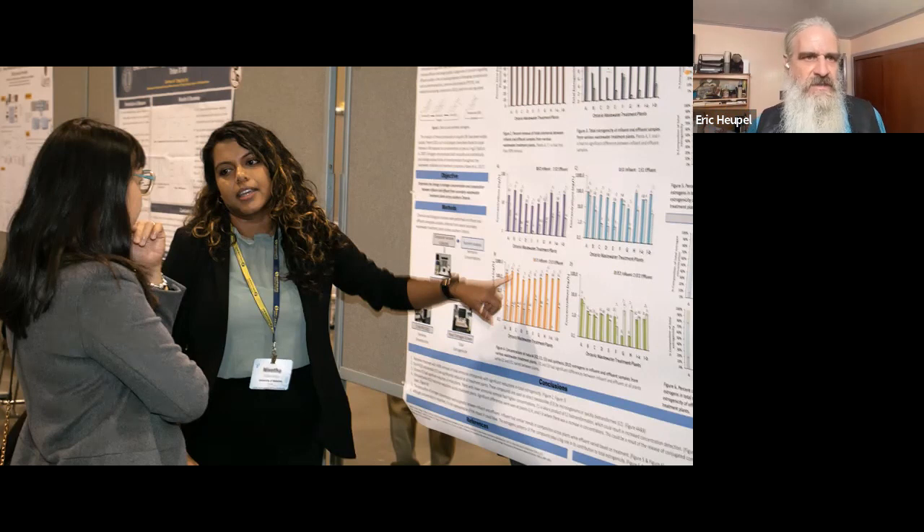Bad poster designs get ignored. Bad PowerPoint designs bore the audience, or worse, make viewers walk out of a talk or sit there answering emails, filling out grant forms. And actually, bad PowerPoint can kill. Looking back at the shuttle mission, it was a bad PowerPoint design that basically made people go, 'OK, everything's good.'